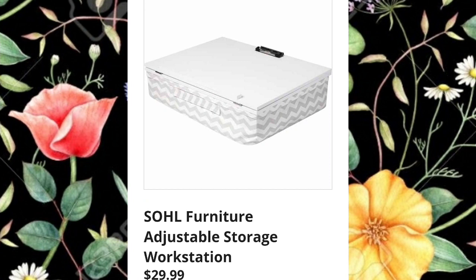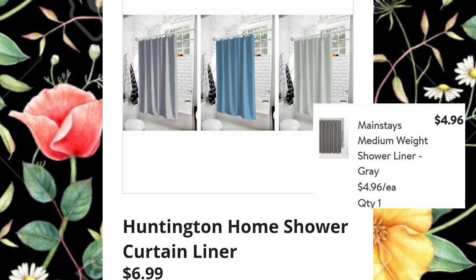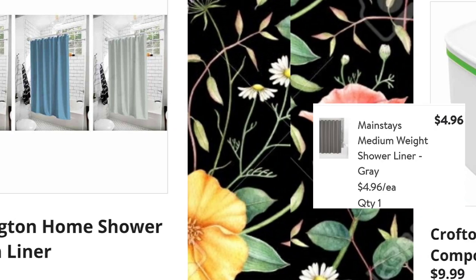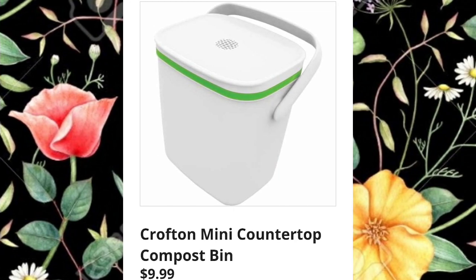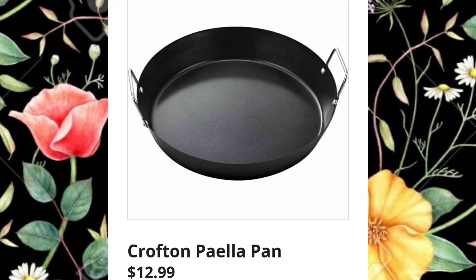Soul Furniture adjustable storage workstation $29.99. Huntington Home shower curtain liner $6.99 — I just bought one from Walmart and that's pretty comparable in price. Crofton mini countertop compost bin $9.99 — hopefully my store will get them in. Huntington Home 29-liter flexible tub $5.99 — I'm sure they'll have more than watermelons but that's what they're showing in the sneak peek.